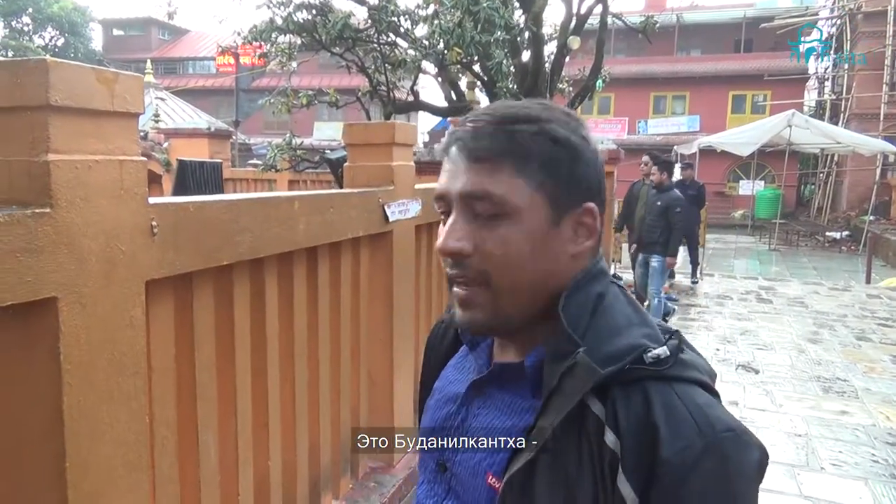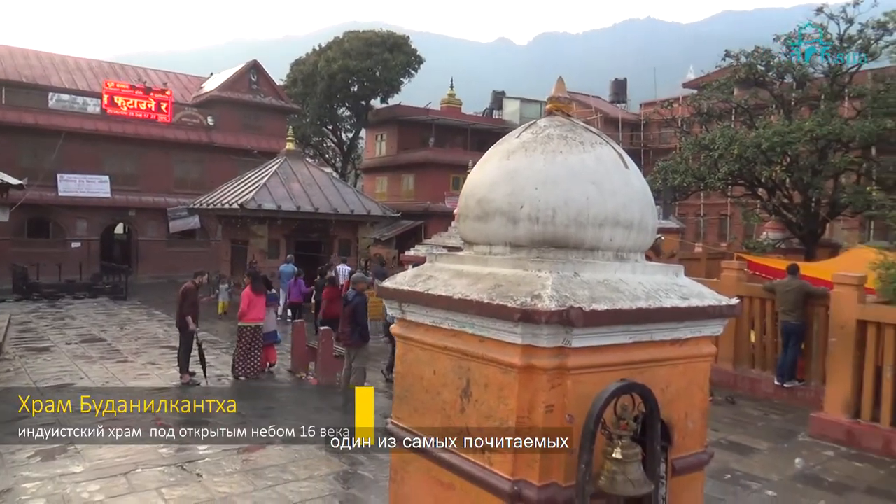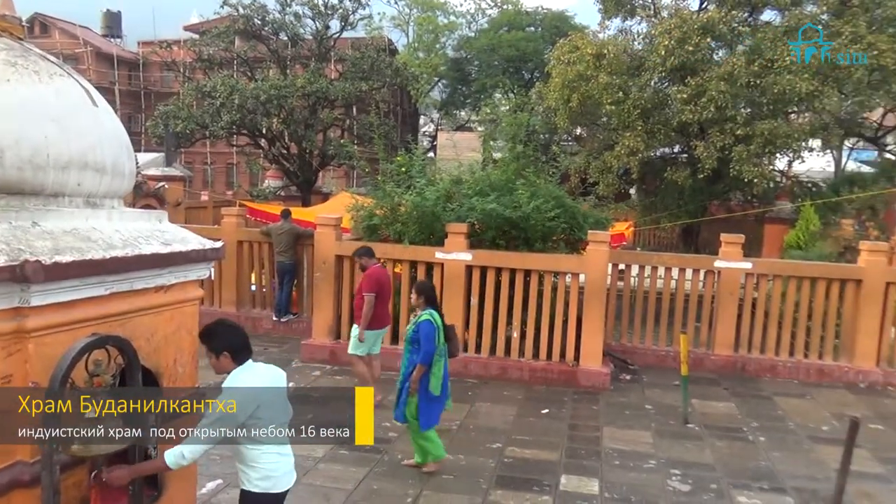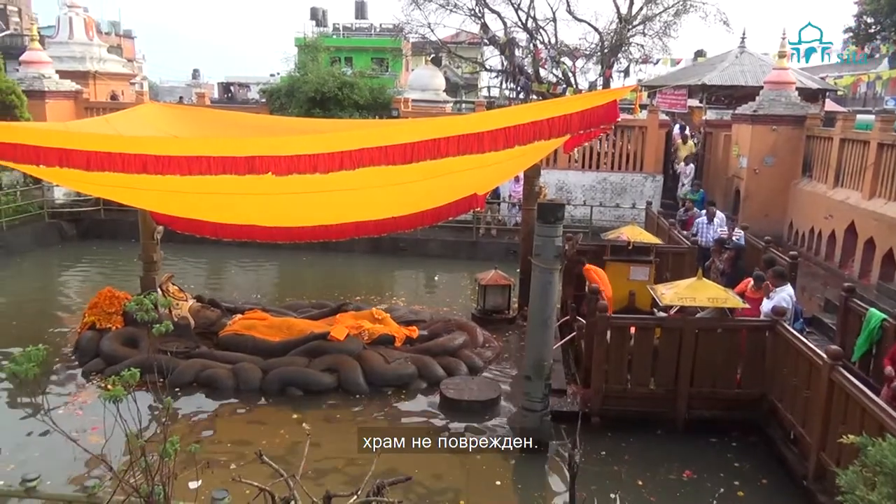We are here at Budanilakantha, one of the most important pilgrimage sites for Hindus inside Kathmandu Valley. And despite the 2015 earthquake, it is intact.